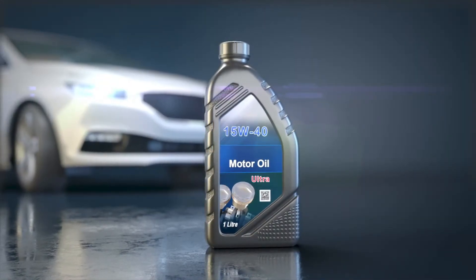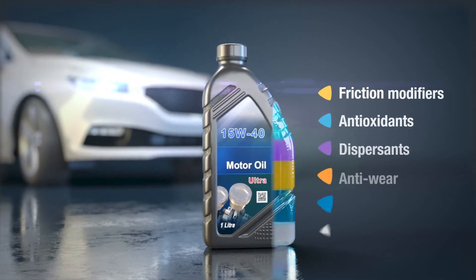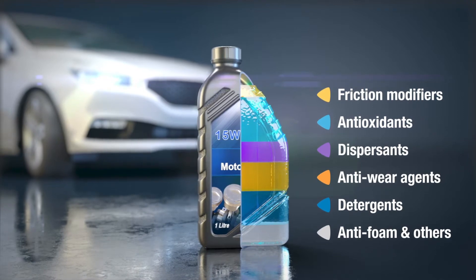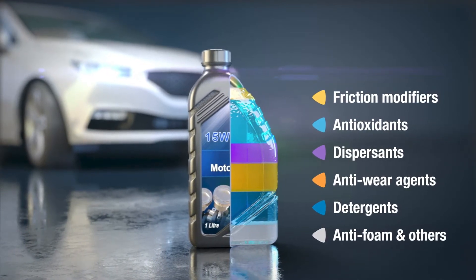An additive built for passenger car engine oil is formulated using chemical components which are aligned with the needs of the car engine, which means lubricating the engine, protecting the engine from wear and corrosion, and reducing engine friction.